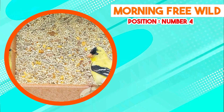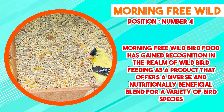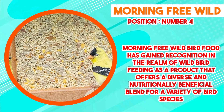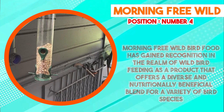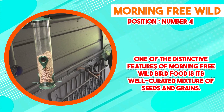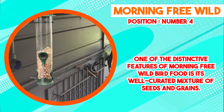Next at number 4 we have Morning Free Wild Bird Food. Morning Free Wild Bird Food has gained recognition as a product that offers a diverse and nutritionally beneficial blend for a variety of bird species, becoming a favored choice among bird enthusiasts due to its thoughtful formulation. One of the distinctive features is its well-curated mixture of seeds and grains, typically including sunflower seeds, millet, cracked corn, and various grains. This composition provides a balanced nutritional profile catering to different bird species. Sunflower seeds are known for their richness in healthy fats and proteins, while millet and cracked corn contribute carbohydrates to sustain birds in their daily activities.